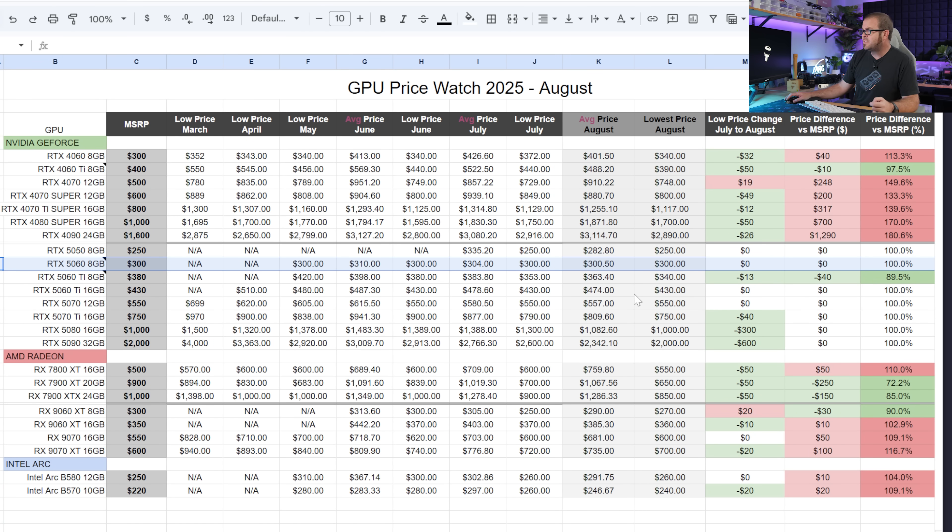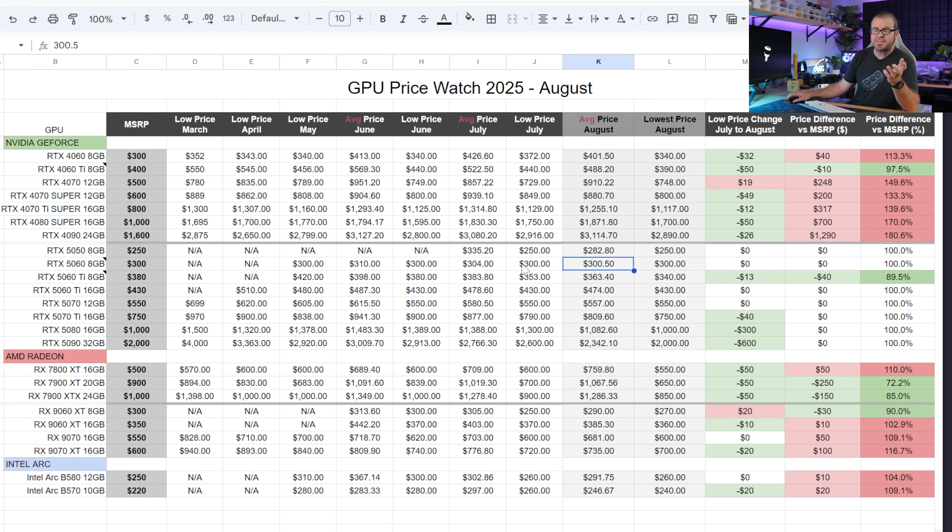My number three choice in this range is the RTX 5060 8GB. It has been steadily selling for $300 ever since launch on the lowest end, but the average price continues to drop. I found that 9 out of 10 of the cheapest listings this month were at the $300 MSRP, so perhaps we might see an RTX 5060 8GB go below MSRP sometime soon.